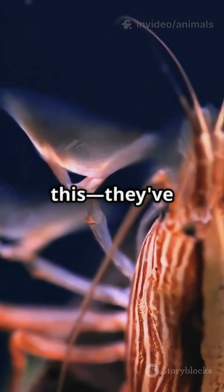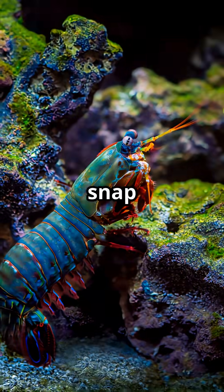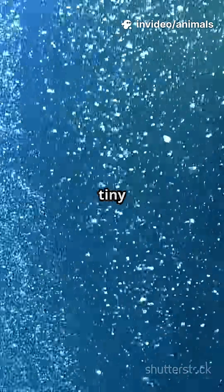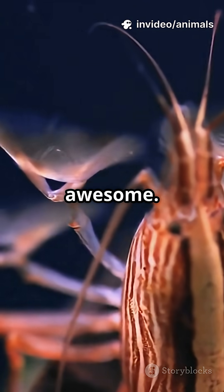And get this — they've got the fastest punch in the ocean. Their arms snap forward so quickly, it creates tiny bubbles that light up as they collapse. Scientists call that cavitation, but I just call it awesome.